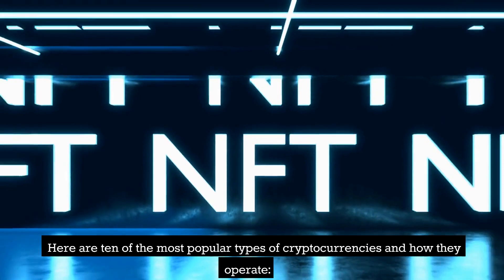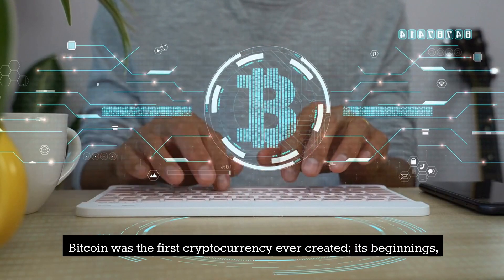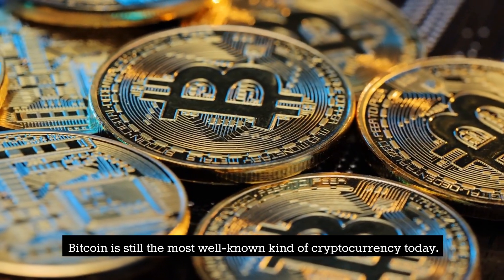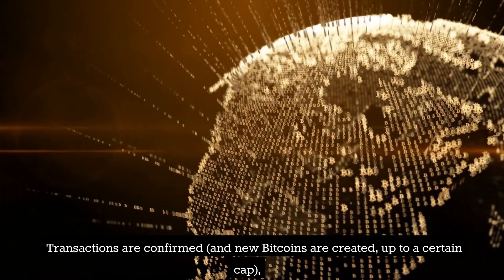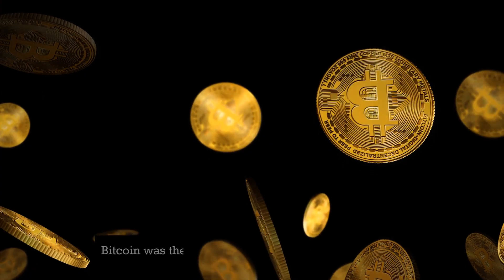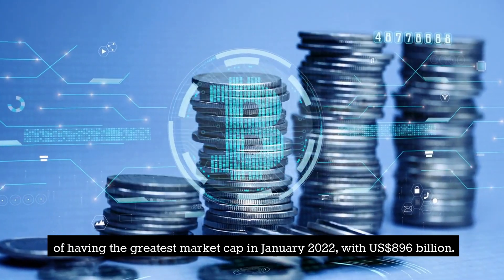Here are 10 of the most popular types of cryptocurrencies and how they operate. Number 10: BTC — Bitcoin. Bitcoin was the first cryptocurrency ever created. Its beginnings can be traced back to a white paper that was released in 2008, and it is still the most well-known kind of cryptocurrency today. Transactions are confirmed and new Bitcoins are created, up to a certain cap, by an army of decentralized miners on its blockchain. Bitcoin held the position of having the greatest market cap in January 2022, with 896 billion US dollars.